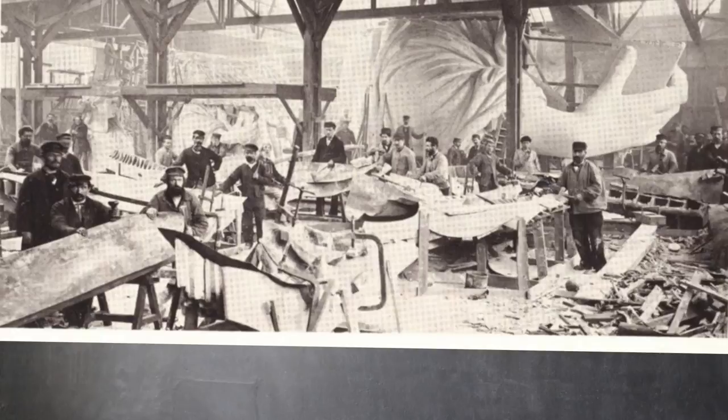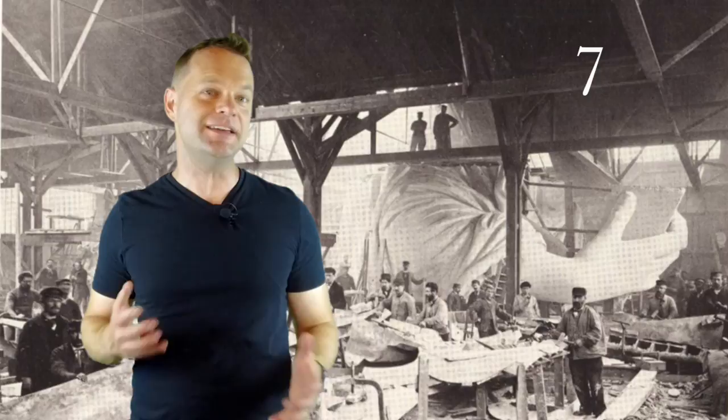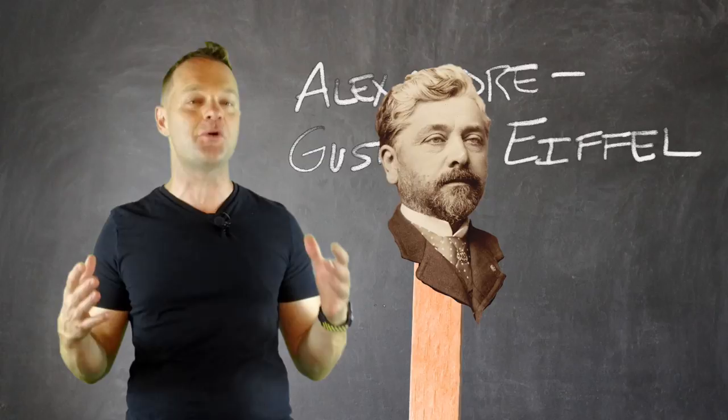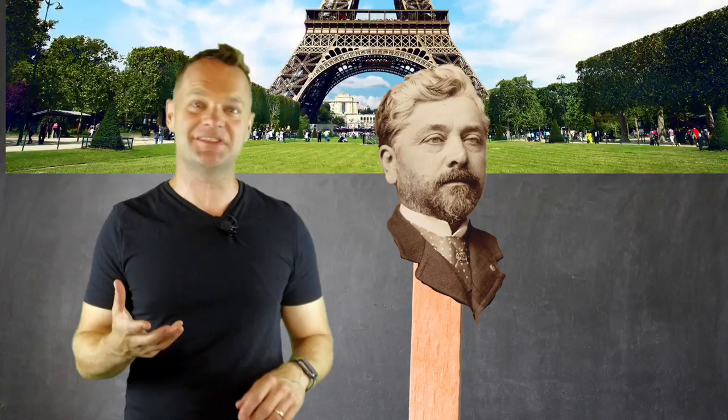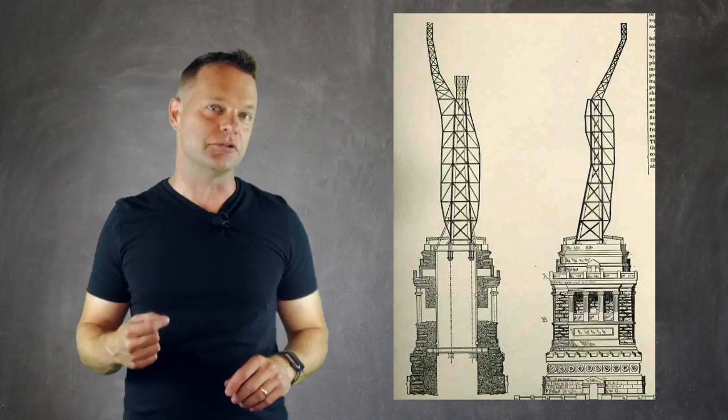Finally, construction began in 1875. To create the Statue of Liberty Enlightening the World, Bartholdi needed the help of Alexandre Gustave Eiffel to create the skeleton that would hold the enormous copper sheets. And yes, that is the same guy who designed the Eiffel Tower in Paris. They designed the skeleton out of iron pylon and steel that allowed the copper skin to move independently, since they knew there would be strong winds and changing temperatures in the New York Harbor.